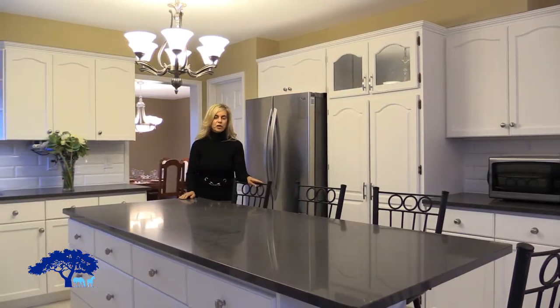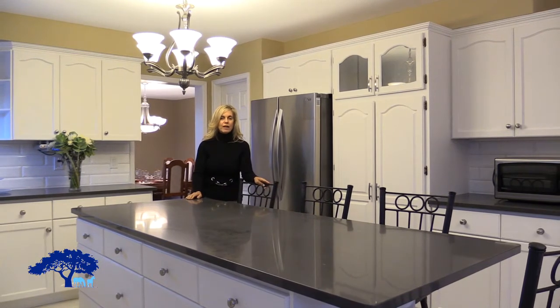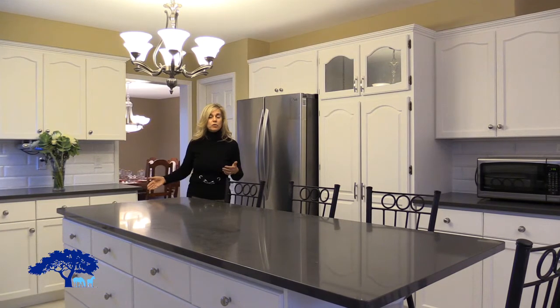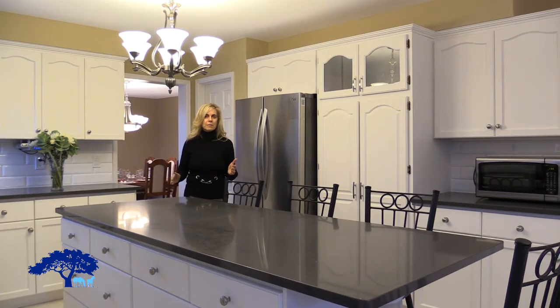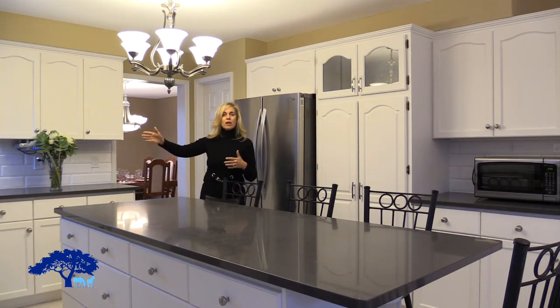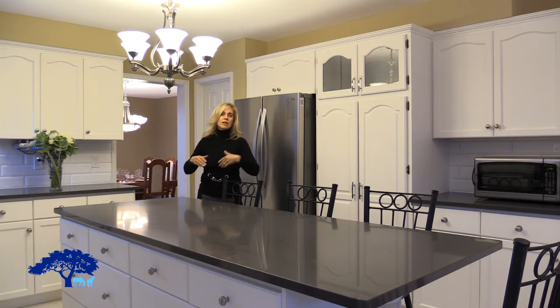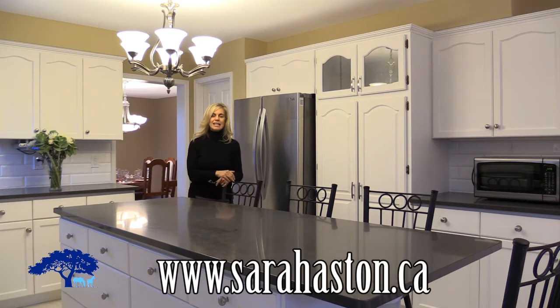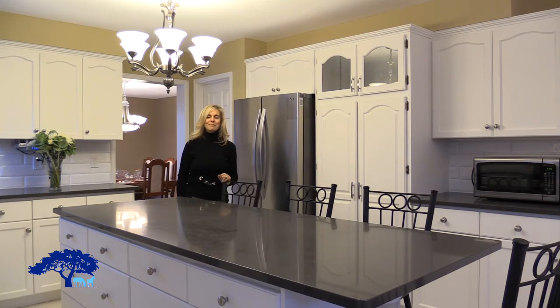And this concludes our tour of 30 Riverside Drive. As you can see, this massive home with four plus one bedrooms, walkout basement, extensive yard backing onto forest, three-car garage, hardwood throughout, and updated kitchen has it all. So come and visit — I look forward to showing you this beautiful home. Thank you.